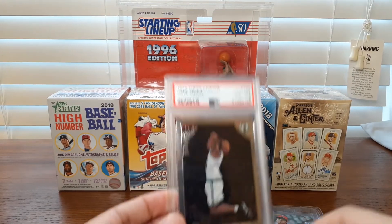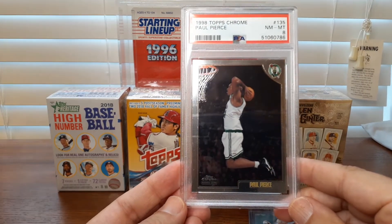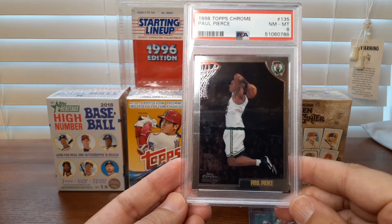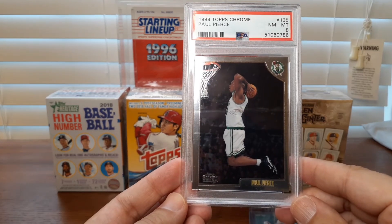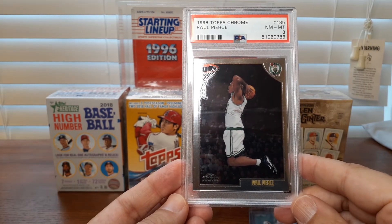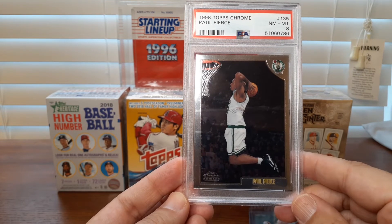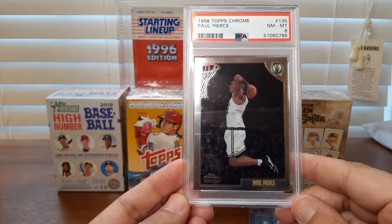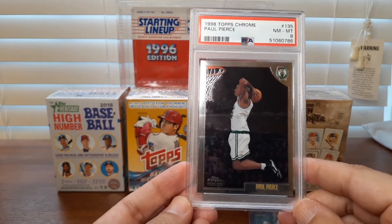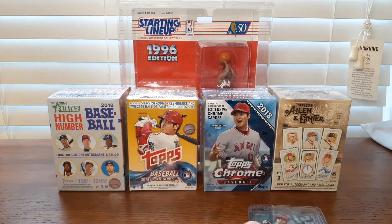Last basketball card: this 98 Topps Chrome Paul Pierce, my second one of these. A really clean card and it looks good in that lighthouse holder. I think I paid around $26-27. I think Paul Pierce is a Hall of Famer, and to get one of his rookie Chromes for under $30 in a nice PSA slab is really a no-brainer. If you see him out there, pick it up — it's just a matter of time before this card gains some steam.